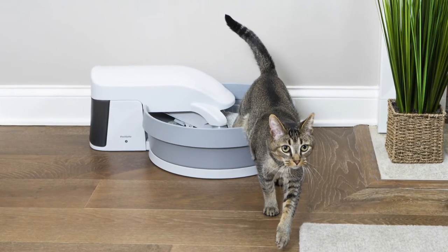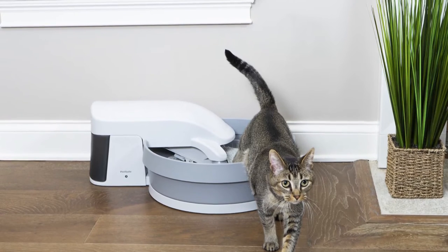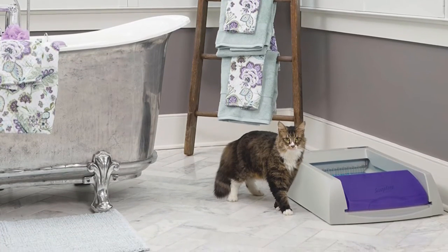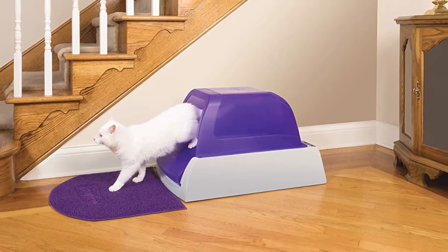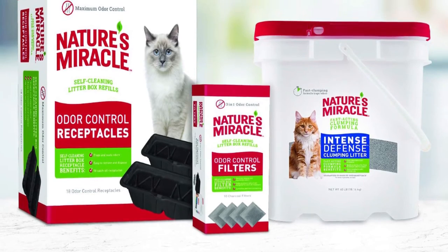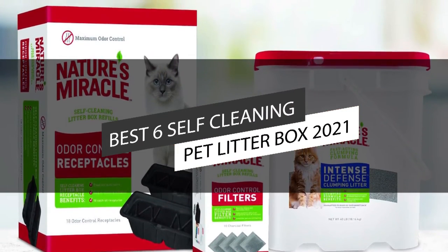A self-cleaning pet litter box is a perfect solution for both the cat parent and their feline. It allows you to get a break from scooping, and your kitty can enjoy a waste-free toilet every time. It frees you from everyday scooping, helps eliminate direct contact with cat waste, reduces odor, and provides a better addition to multi-cat households. This video lists the top six best self-cleaning pet litter boxes in 2021.